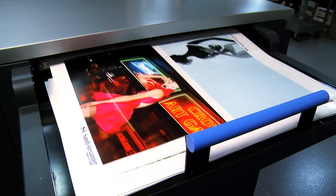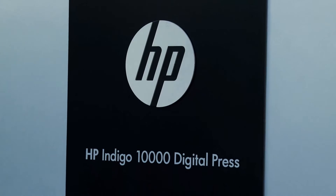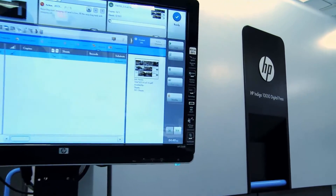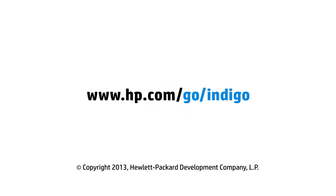We all realize that the commercial print business is quite competitive, and this technology has a much better business model, allowing us to diversify and move the business forward. It's all about being relevant, it's all about being timely, it's about being efficient, it's about adding value. The 10,000 allows us to do that.